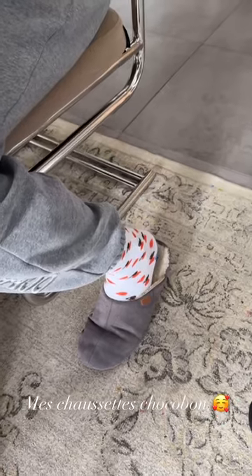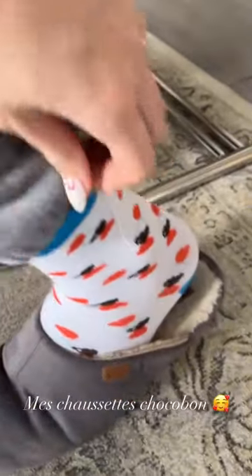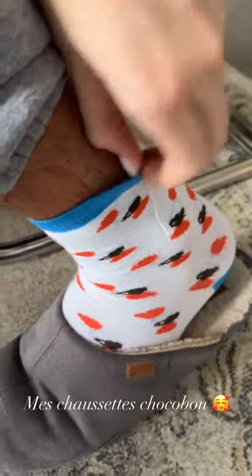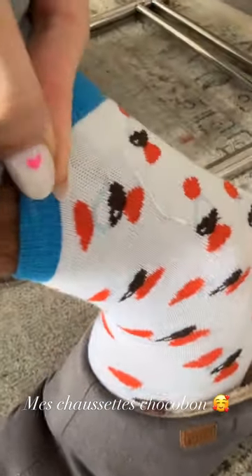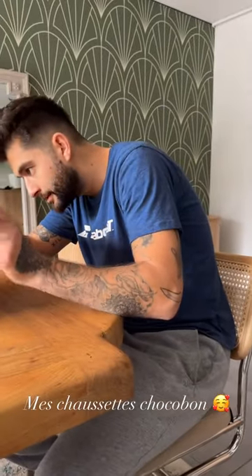Regardez la classe intersidérale de ces chaussettes. Je tiens à préciser que c'est les miennes et qu'il me les a piquées. C'est des chocobons, les gars, elles sont pas géniales. C'est incroyable ces chaussettes — t'es fière de me les avoir piquées ? Ouais, j'ai pris la première chose que j'ai trouvée. Merci.